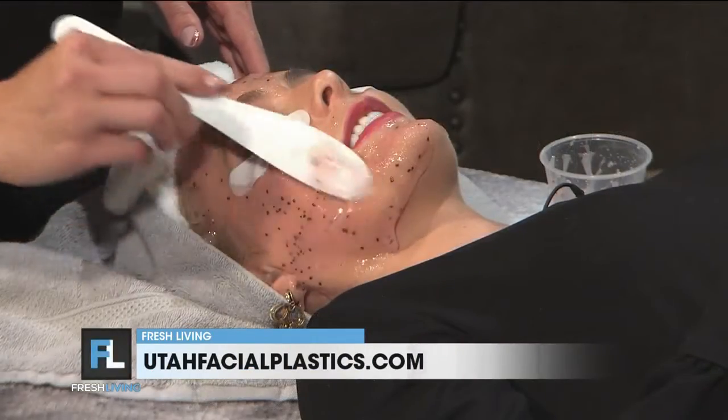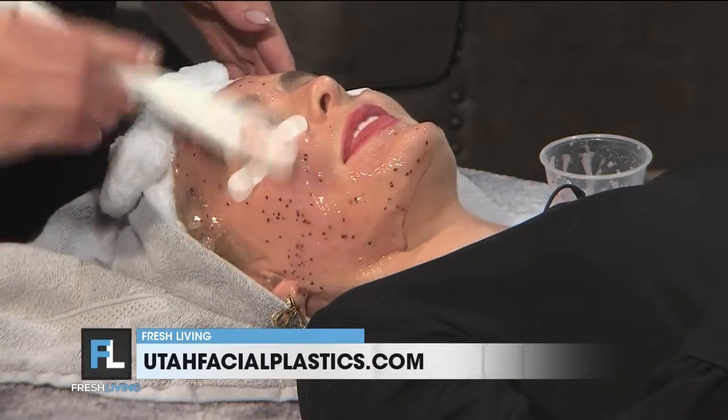How long do you usually leave this on? I know it takes a minute to set. We'll leave it on for about five to ten minutes and then we peel it off — slowly peel it off.